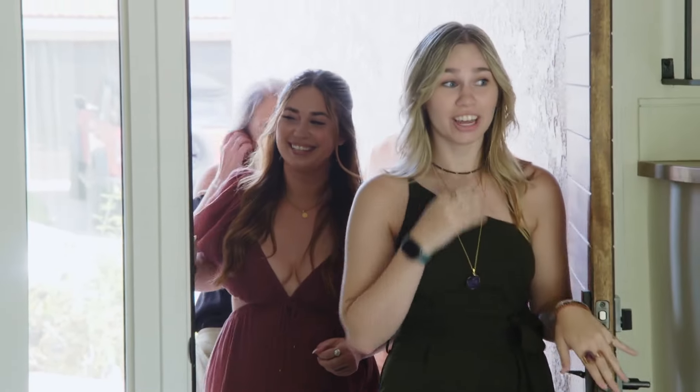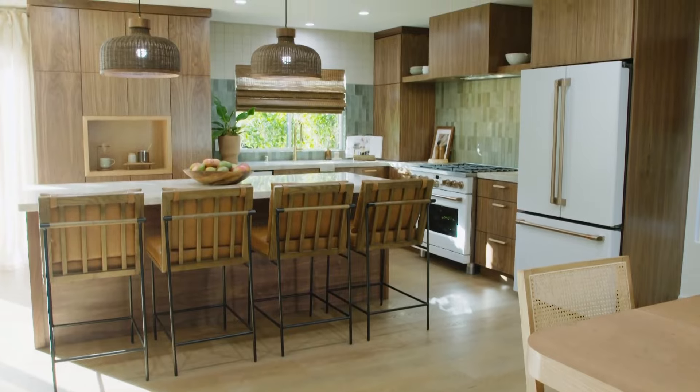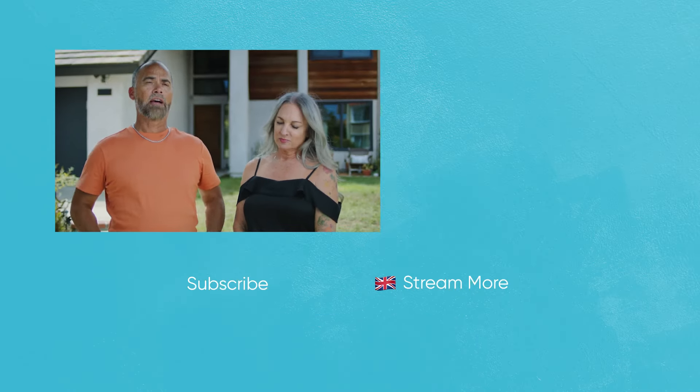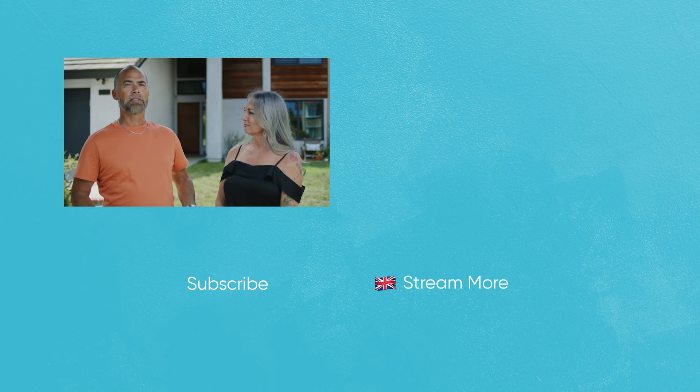Oh my gosh. Oh my God — it's beautiful. With all the room that's been opened up, we could actually have our family come over and not have to worry about space. See you next time.